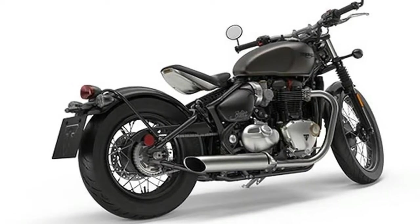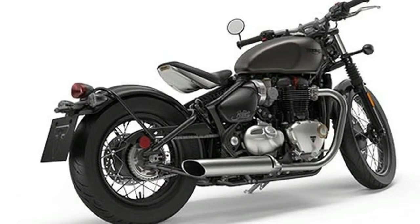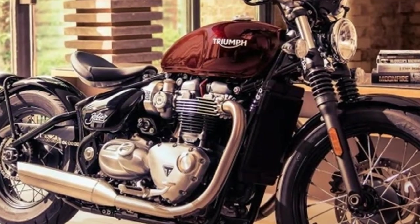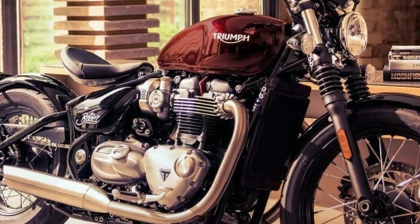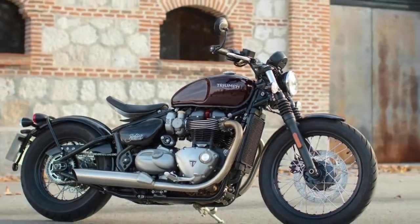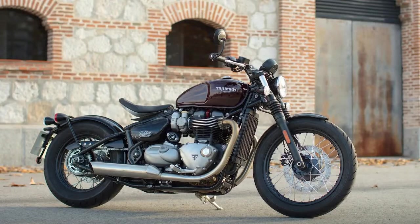Stripping the Bonneville T120 back to its purest essence, it delivers all the hallmarks of a real Bobber: clean lines and low stance, single seat, wide flat bars, minimal bodywork and headlight, sculpted tank, wire spoked wheels with wide rear wheel, and that all-important hard tail look.